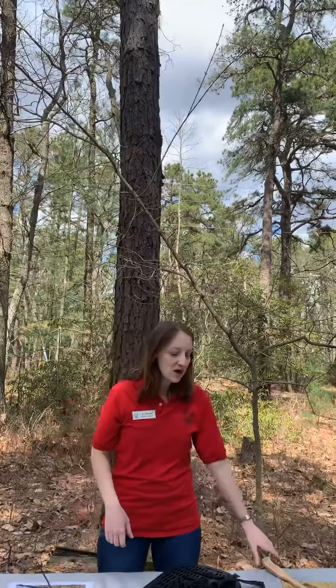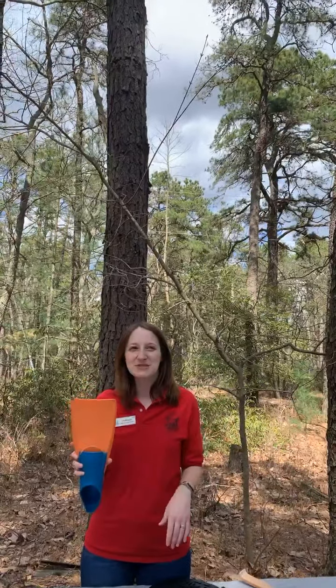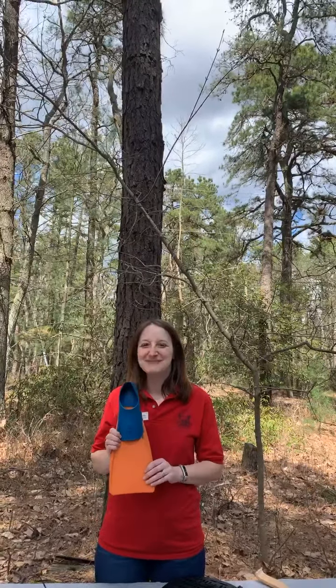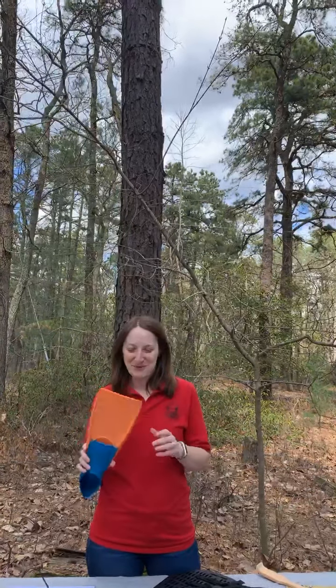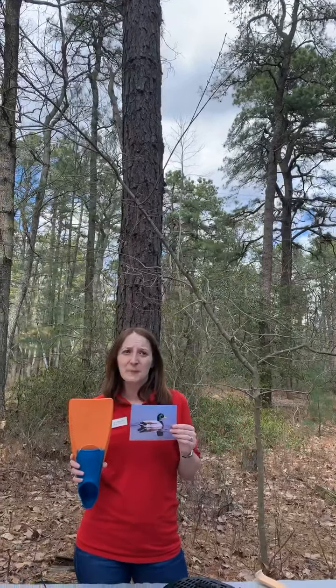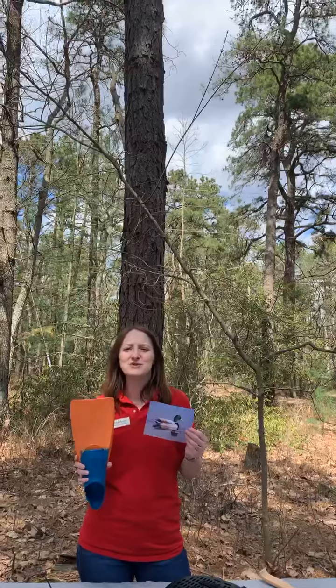If you saw yesterday's feed, I showed you lots of different tools and we tried to figure out what different tools are like beaks. We're going to do a similar thing today with feet. So I'm going to start with hopefully an easy one. Some of you kids may have flippers that you wear in the pool — what kind of bird might have a foot similar to a flipper? Our friends, the ducks, are the ones that are going to have the webbed feet. They're not the only ones, but they are the ones that everybody knows.